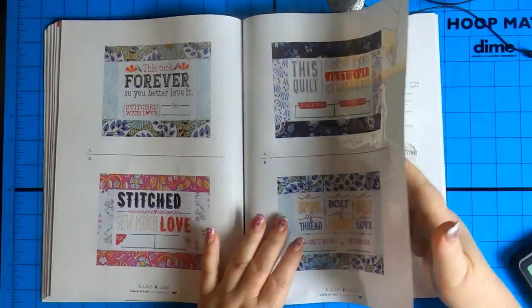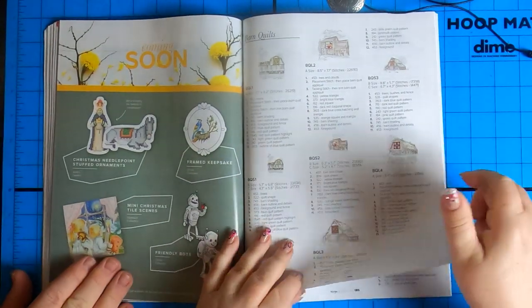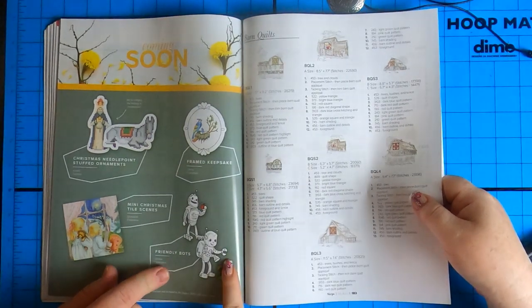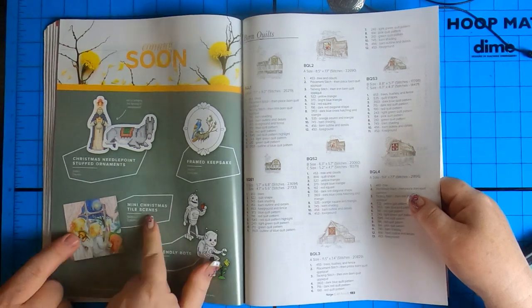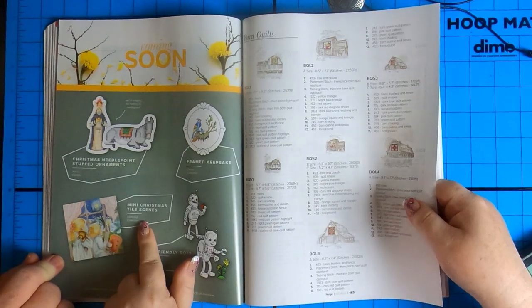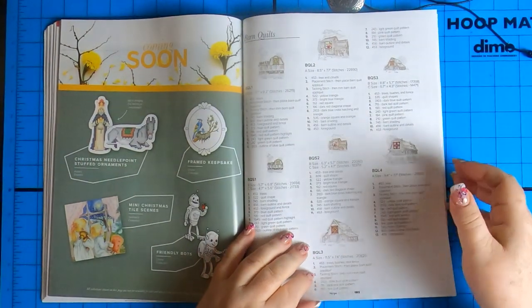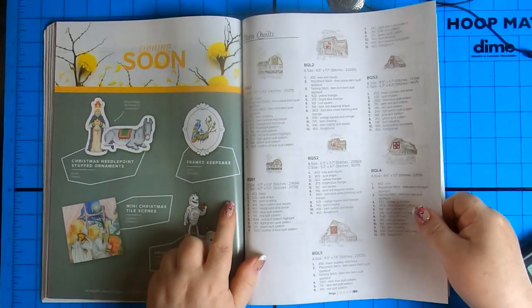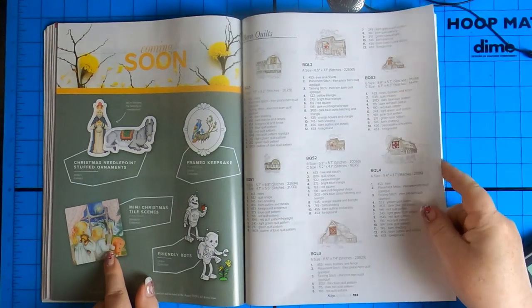Coming soon — needlepoint. Oh, they're cute. Needlepoint — wow. Mini Christmas tile scenes — nice. I love those. They're not the great big huge monstrous ones that take forever to do, they're mini ones. Yeah, I'm excited for that. That one looks amazing. It does.